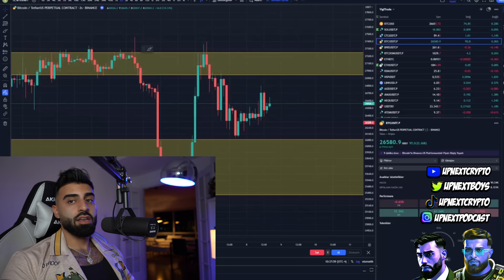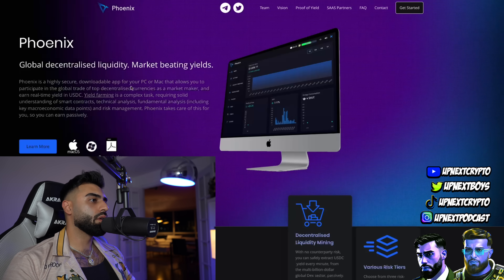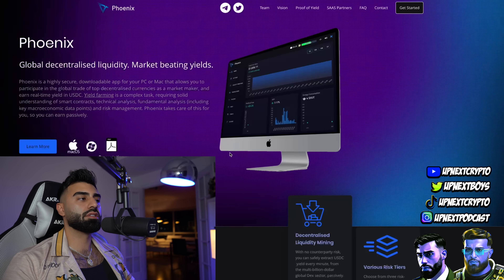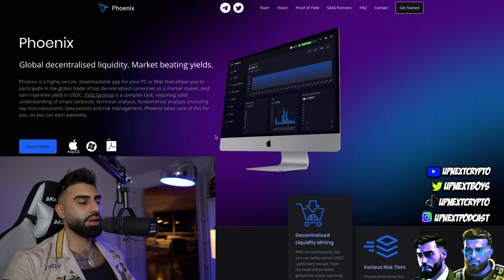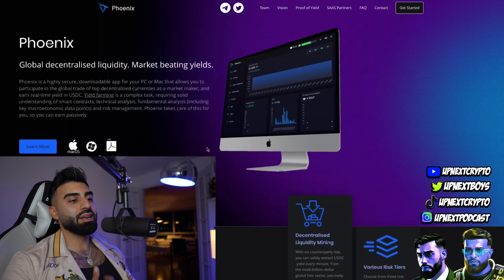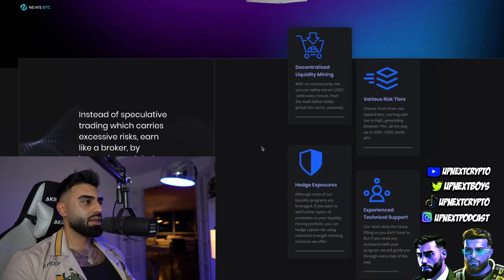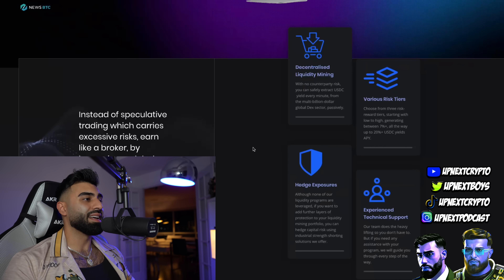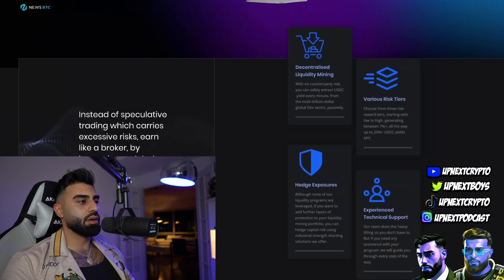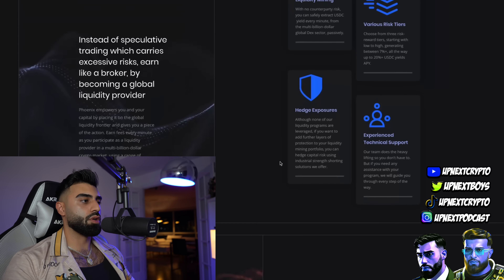I want to bring you guys Phoenix, so without any further ado - hope you enjoyed that little segment - let's jump to Phoenix and see why they are one of my top picks still for 2023. Here we are on the Phoenix platform. Right off the bat you can see it's a global decentralized liquidity platform with market-beating yields. As far as trading goes, you need a decentralized platform - there are a bunch of risk factors with centralized platforms.